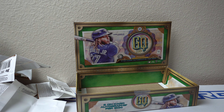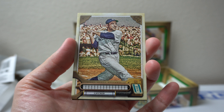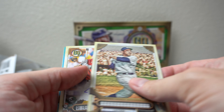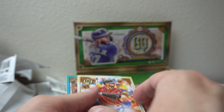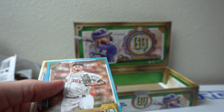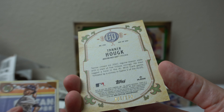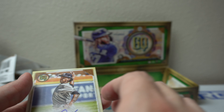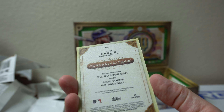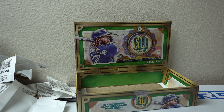So there we go. Let's go over these hits really quick. Got the Yogi Berra no-nameplate, 310 out of 320. Drew Ellis — just a base auto. Tanner Hauk, 81 of 150. Started off with the Davey Garcia, just base auto. There you go. Thanks for watching. Catch y'all later. Peace.